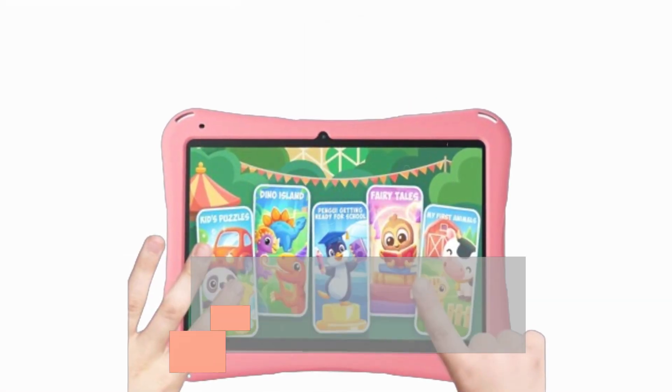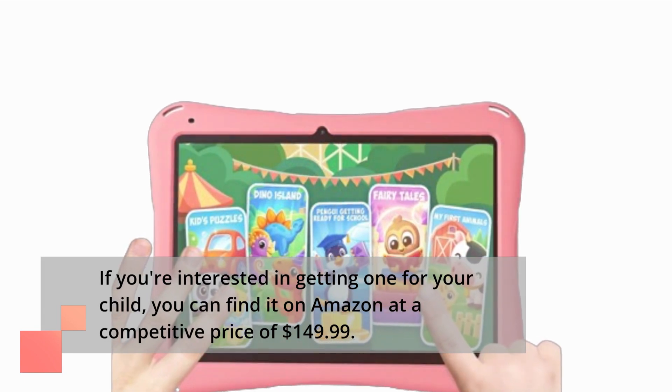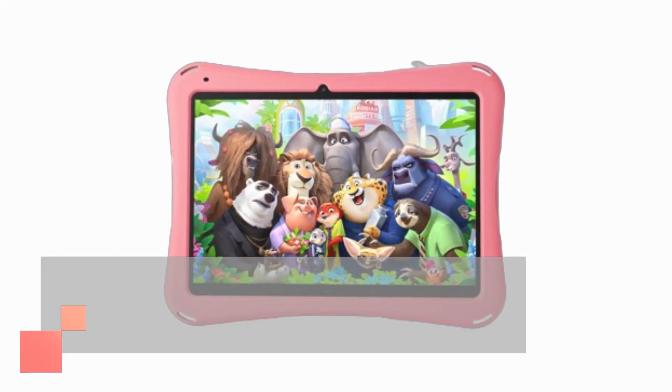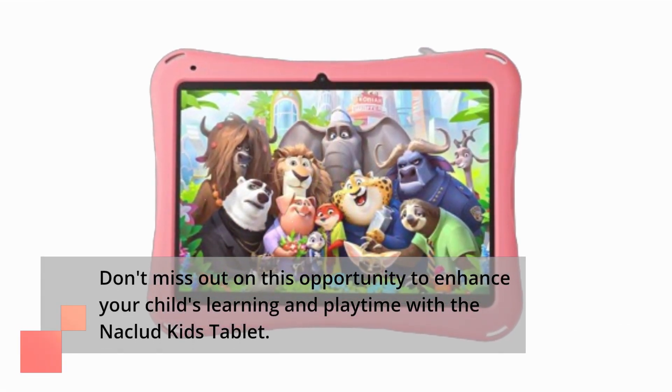If you're interested in getting one for your child, you can find it on Amazon at a competitive price of $149.99. Don't miss out on this opportunity to enhance your child's learning and playtime with the Niklud Kids Tablet.